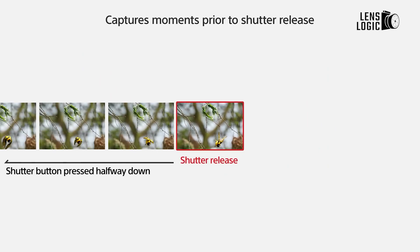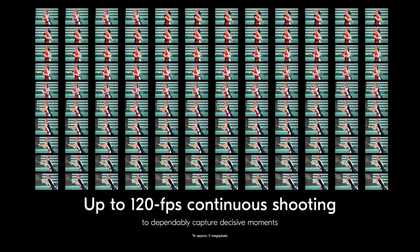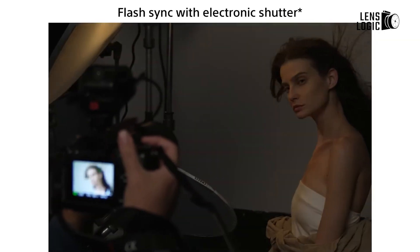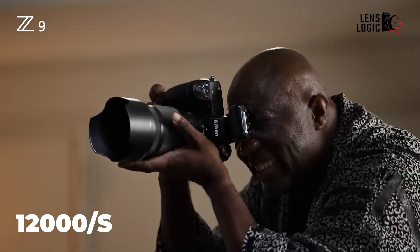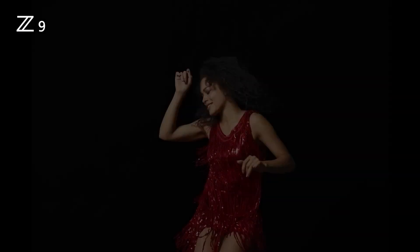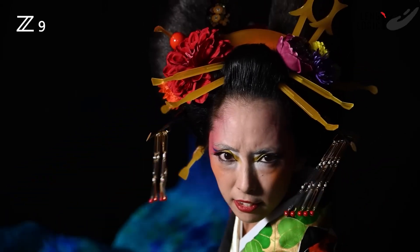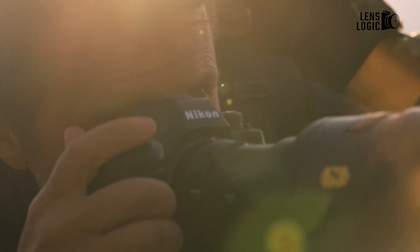The rumoured extraordinary readout speed enables continuous shooting speeds that match or exceed 120 frames per second with full autofocus and auto exposure tracking. Flash sync capabilities are expected to reach up to 1/2000th of a second, providing creative versatility for studio photographers who rely on artificial lighting. There are also whispers of a high-resolution mode for photographers to alternate between speed and detail.